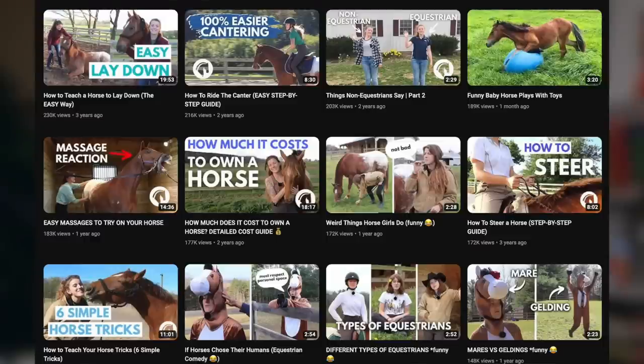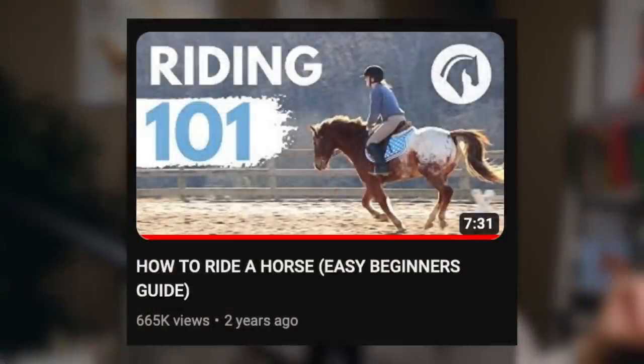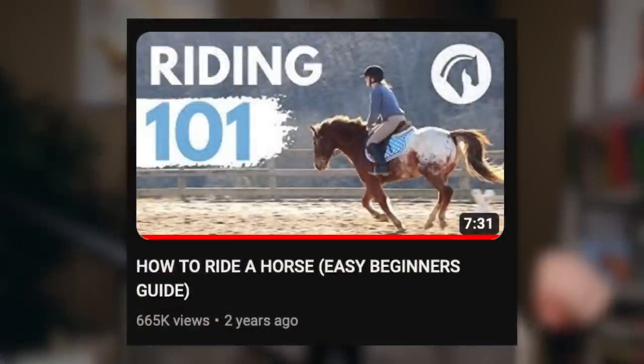Carmela posts a lot of horse education and training helper videos, as the name implies, on her Equine Helper YouTube channel. Today we're going to be reacting to one of her most popular videos, called How to Ride a Horse: Easy Beginner's Guide. I am going into this with an unbiased opinion. The only piece of information I've gathered about this channel so far is mostly that she posts beginner-friendly videos. So let's watch.